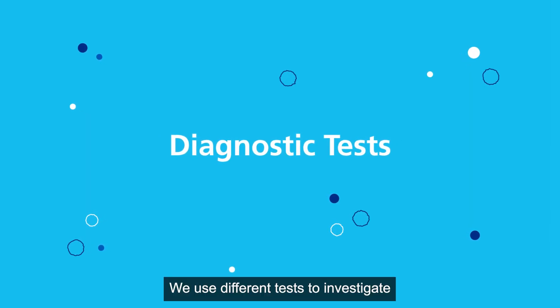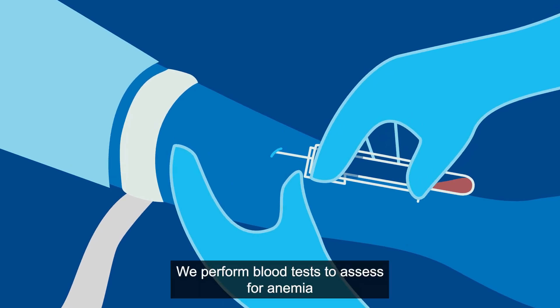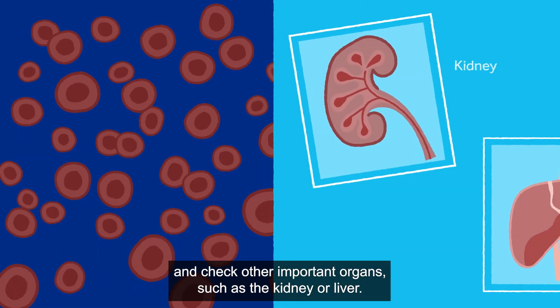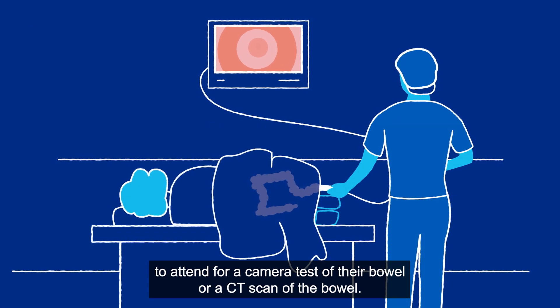We use different tests to investigate and diagnose colorectal cancer, and their order may vary. We perform blood tests to assess for anaemia and check other important organs, such as the kidney or liver. If a concern for bowel cancer is raised, patients may be invited to attend for a camera test of their bowel or a CT scan of the bowel.